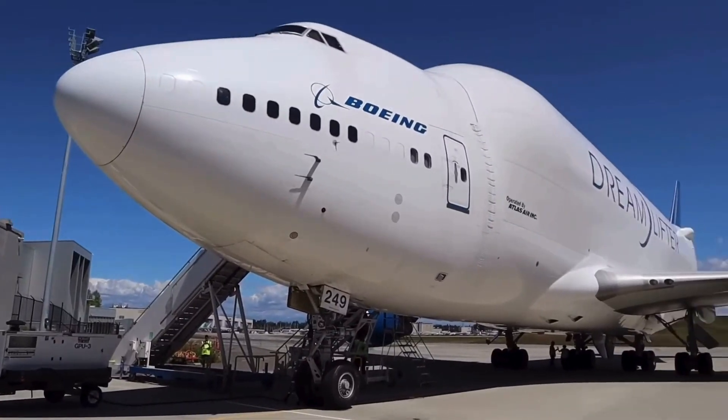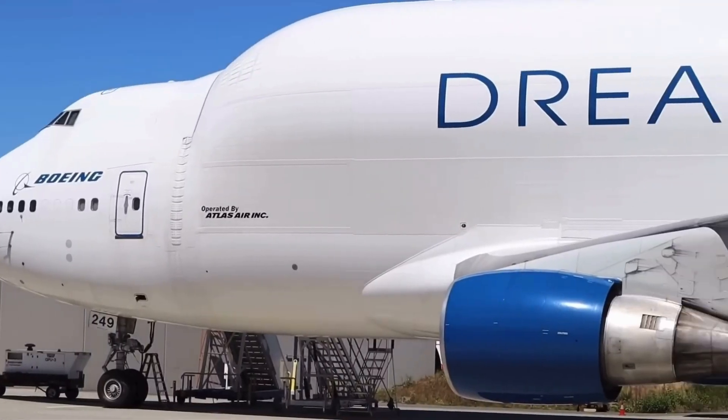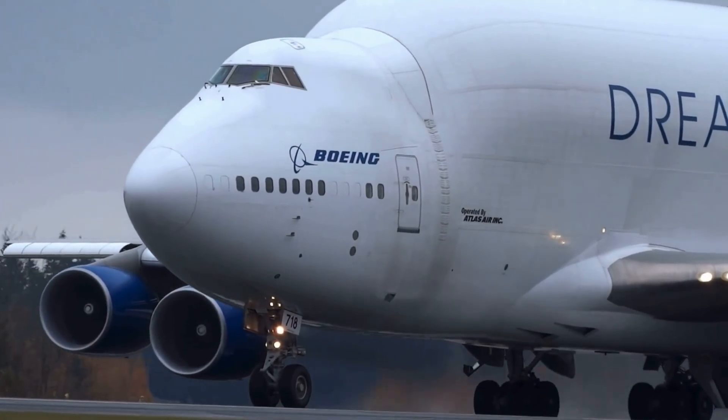It slashes shipping time from up to a month to as little as eight hours. There are only four Dreamlifters in existence, each flown by Atlas Air under contract since 2010. They don't carry passengers — just the essential crew of two pilots and a loadmaster.